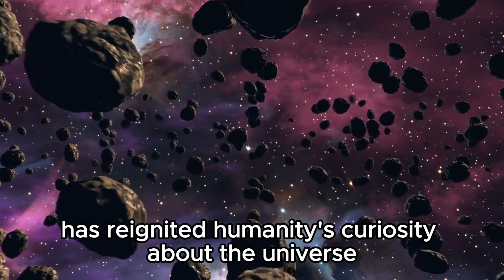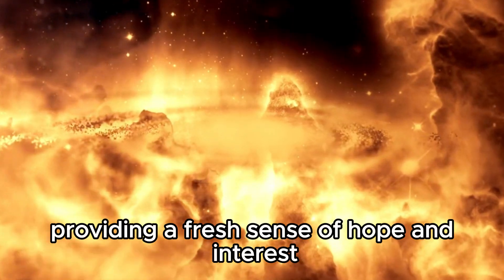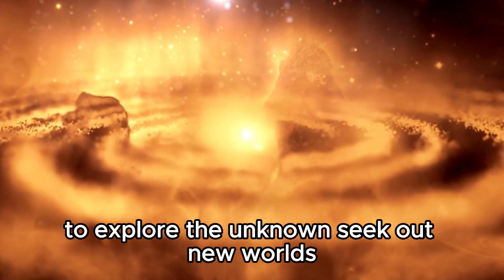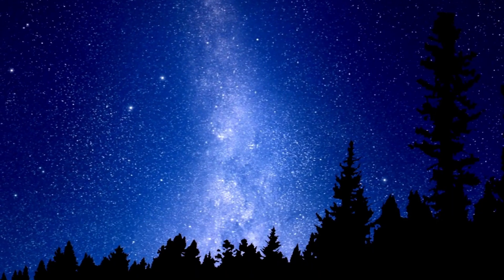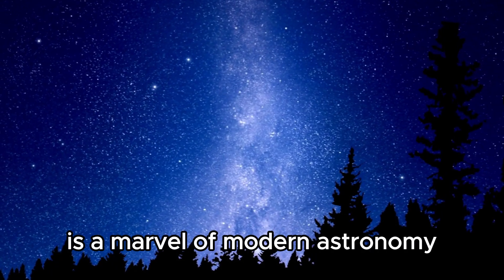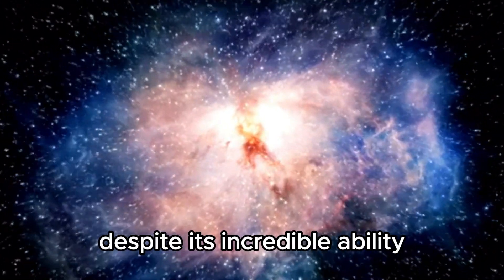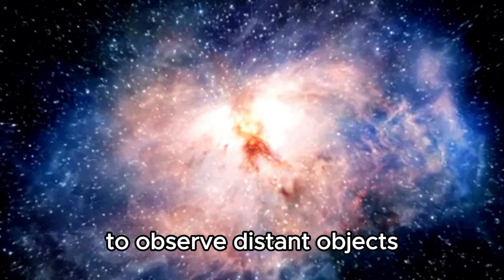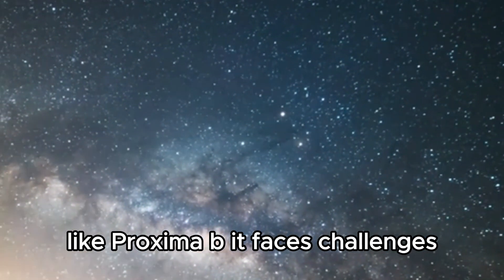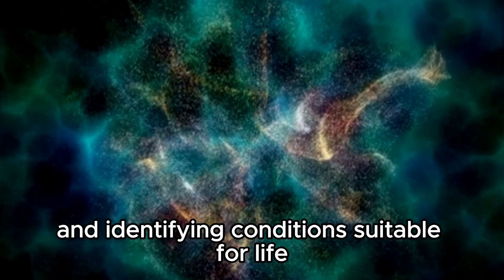The discovery of Proxima has reignited humanity's curiosity about the universe, providing a fresh sense of hope and wonder. It stands as a testament to our constant desire to explore the unknown, seek out new worlds, and perhaps discover life beyond our own planet. While the James Webb Telescope is a marvel of modern astronomy, it isn't without its limitations — it faces challenges in deciphering the presence of atmospheres and identifying conditions truly suitable for life.